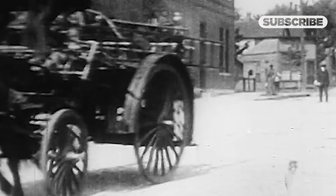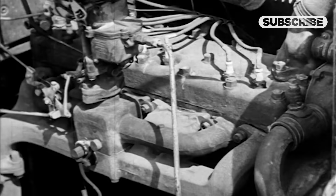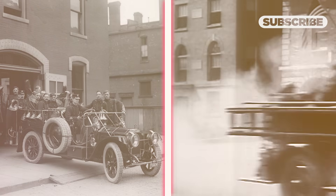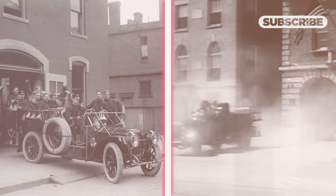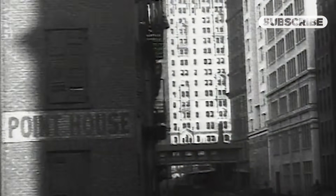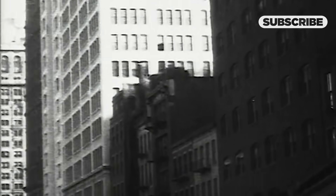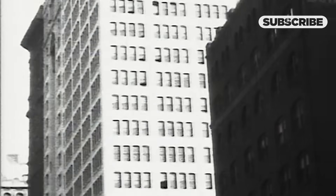By the turn of the 19th century, larger U.S. cities relied on horse-drawn wagons with steam-powered water pumps. Finally, the internal combustion engine allowed for the introduction of the fire truck, which hit the roads in the early 1900s. Throughout the first half of the 20th century, American cities began growing taller and taller, and this presented a new kind of challenge.